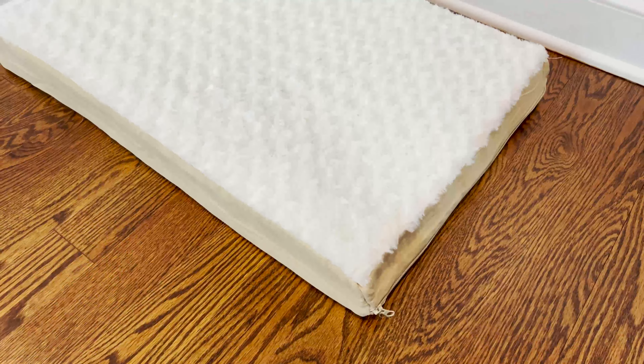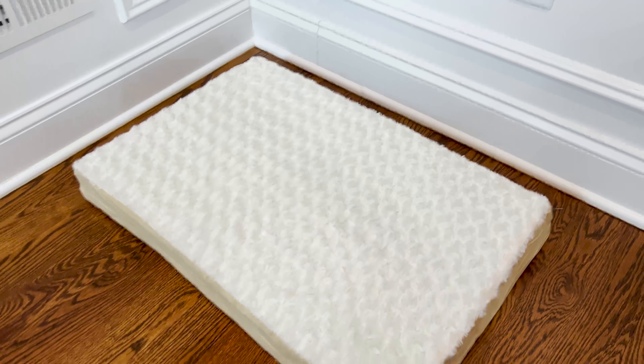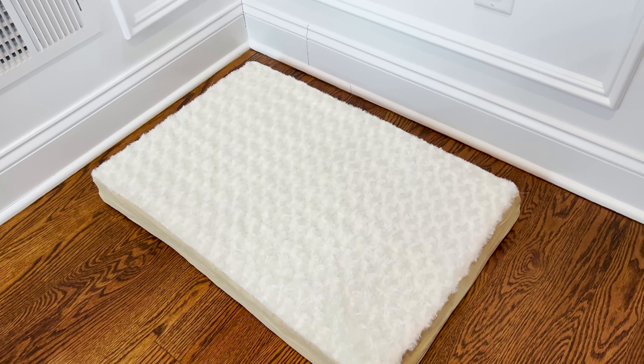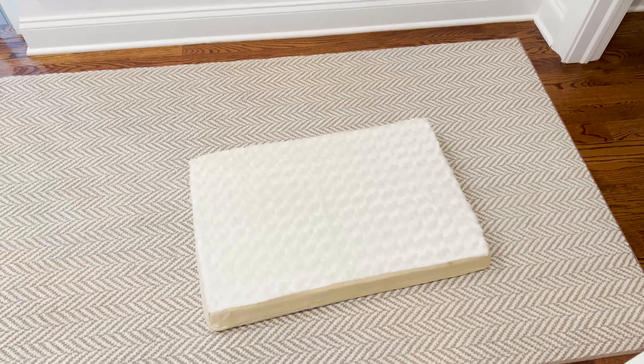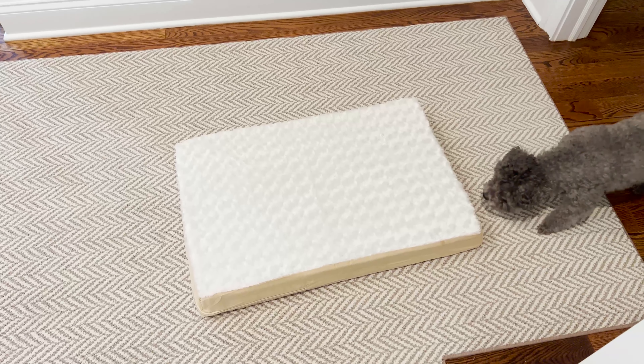The mattress height is three to four inches, with the top one and a half inches being memory foam and the base having the medical-grade foam. It's also lightweight — the small weighs just two pounds and the jumbo is six pounds. One thing reviewers have noted is that on hardwood or tile floors it slips, so this might be best for carpeted areas or paired with a non-slip mat.